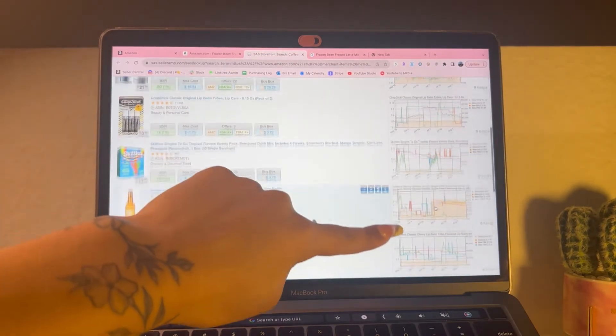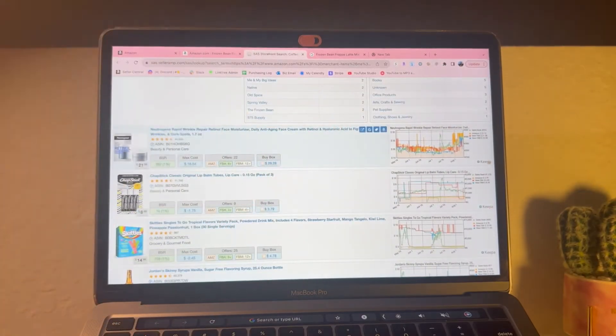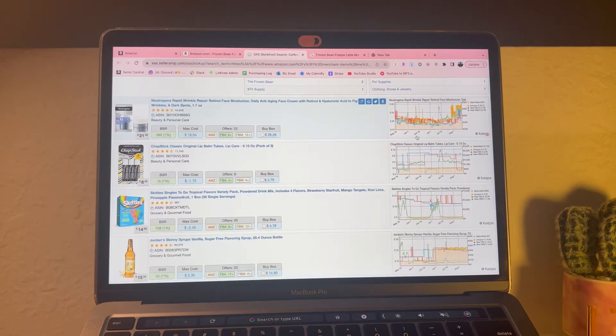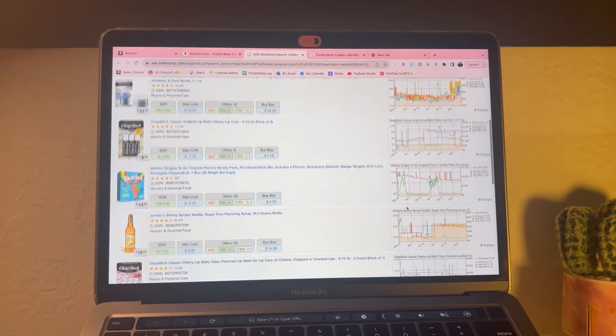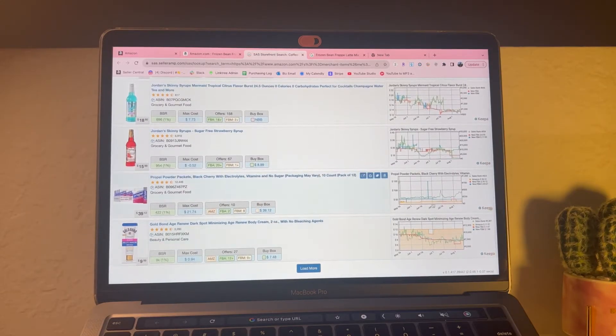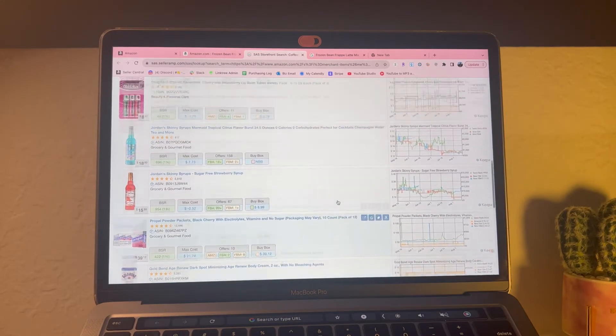These Keepa graphs are pretty bad because Amazon is selling those items. This is the orange shading I was talking about - you don't want to see orange shading because that means Amazon is currently selling it. Usually when I click on a seller storefront I automatically look at the Keepa on the right side, and if it looks like too much orange I'll just disregard it.